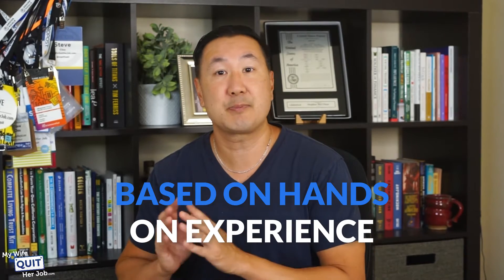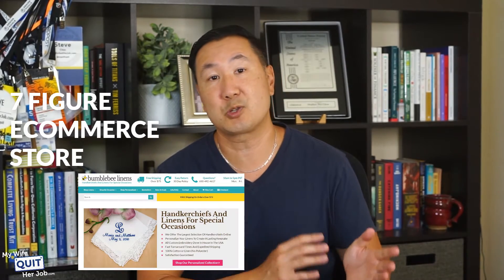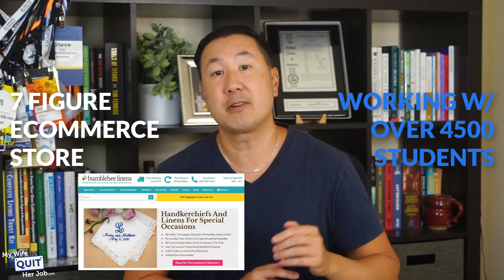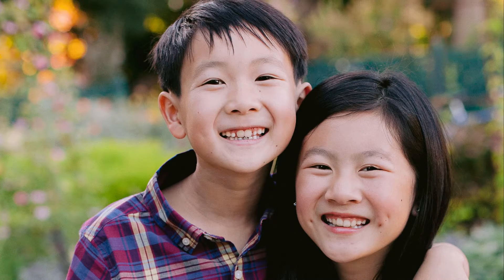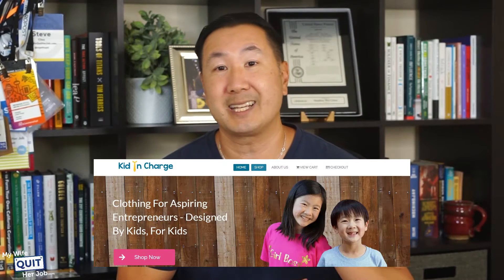The comparisons in this video are based on hands-on experience running a seven-figure eCommerce store and working with over 4,500 students in my eCommerce course. In addition, my kids currently run an eCommerce store based on WordPress over at kidincharge.com, so feel free to check it out.